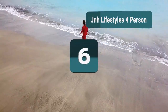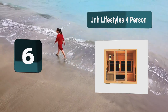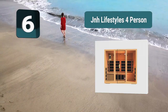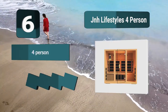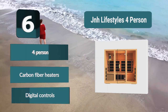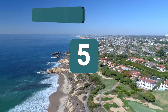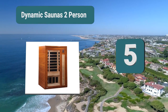Number 6: JNH Lifestyles four-person. The carbon fiber heaters ensure that you get the most penetrating heat possible. If the infrared can penetrate deep into your skin, it can boost your blood circulation and get to the root of joint and muscle pain, while your health and wellness are improved. Four-person, carbon fiber heaters, digital controls.